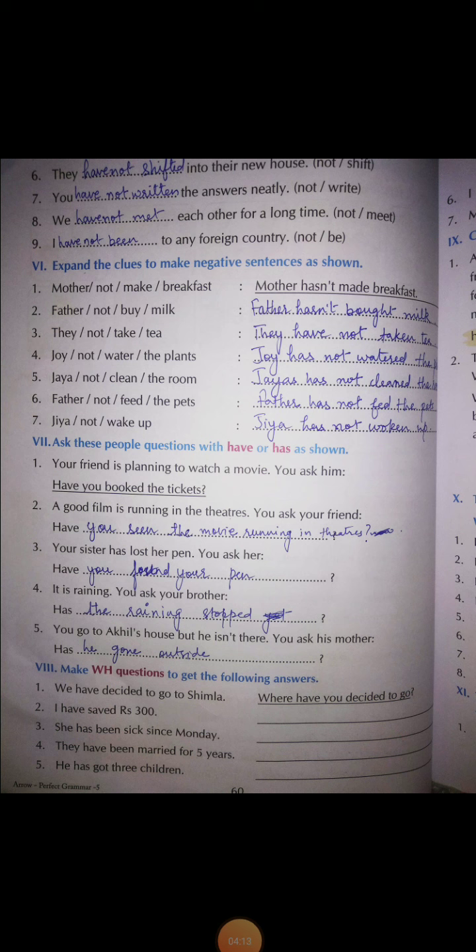Now exercise number six, page number 60: expand the clues to make negative sentences using 'has' or 'have.' Number one: 'Mother not make breakfast' — mother has not made breakfast; 'make' changes to 'made.' Number two: 'Father not buy milk' — father has not bought milk. The past participle form of 'buy' is 'bought.'